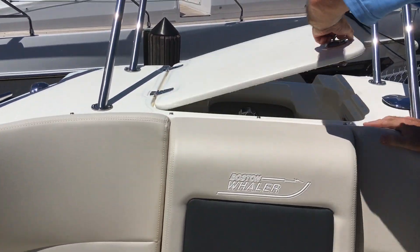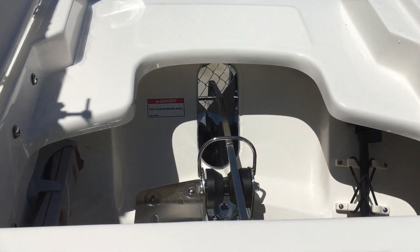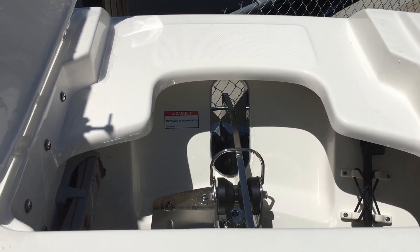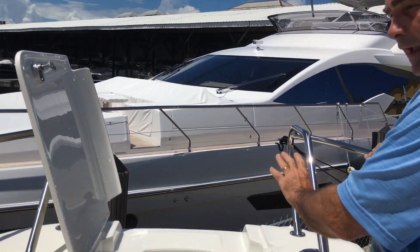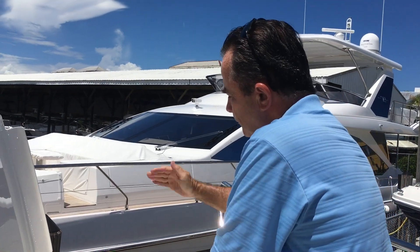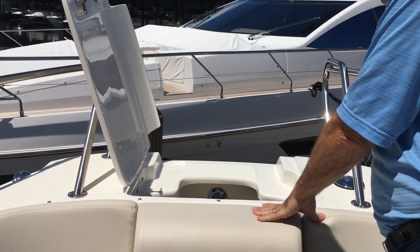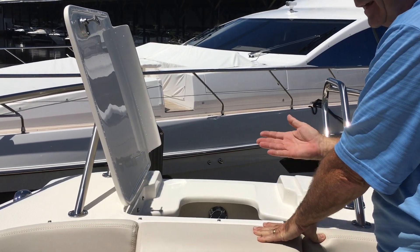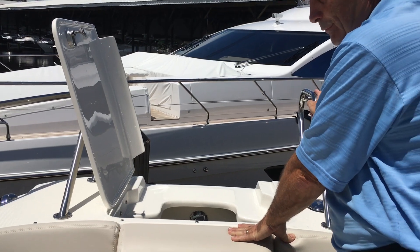Up front we've got the windlass — perfect for anchoring on the beach. It locks you in, no problem. We can also add a ladder here, which is really neat. When you go to the beach, you can board and get back on the boat from the front, which is much better than going to the back and getting in the water to do it. Most of our customers add the bow ladder.